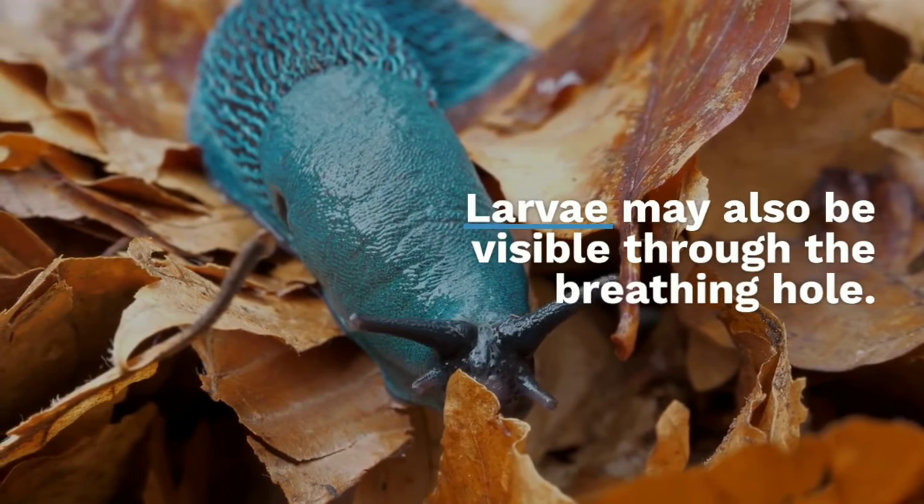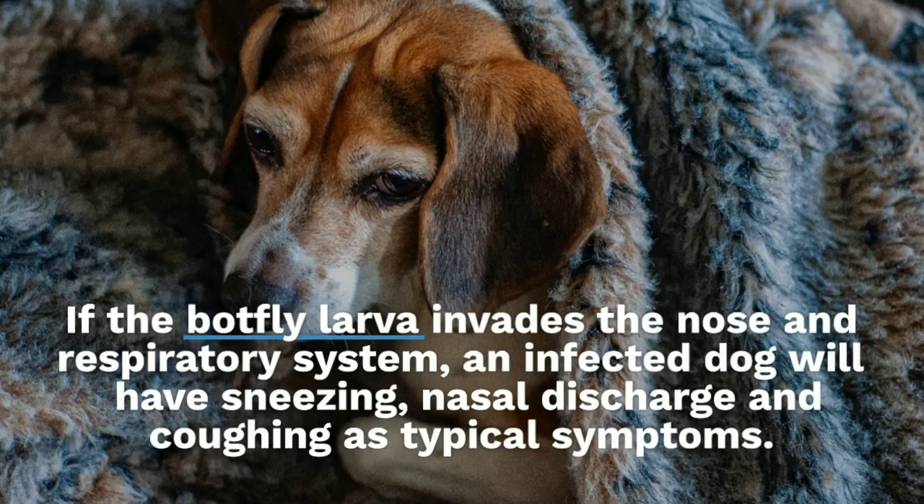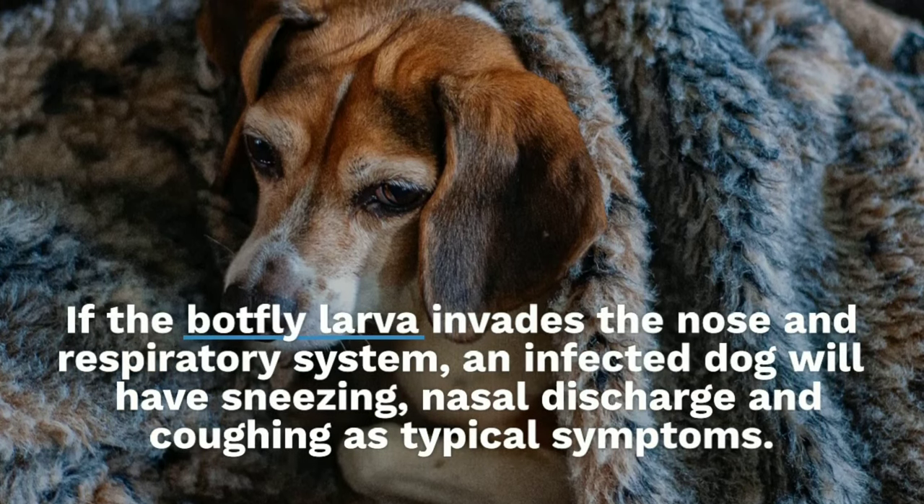If the botfly larva invades the nose and respiratory system, an infected dog will have sneezing, nasal discharge, and coughing as typical symptoms.